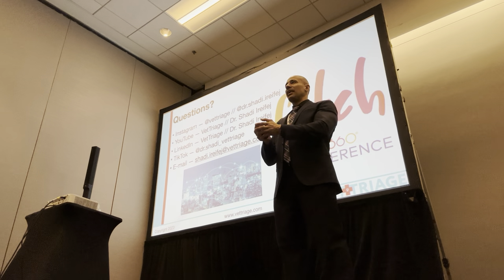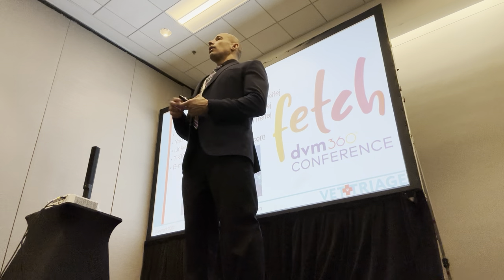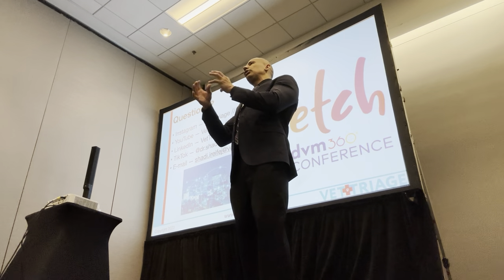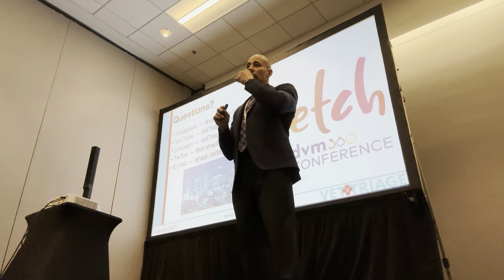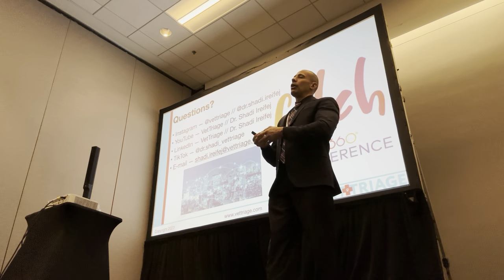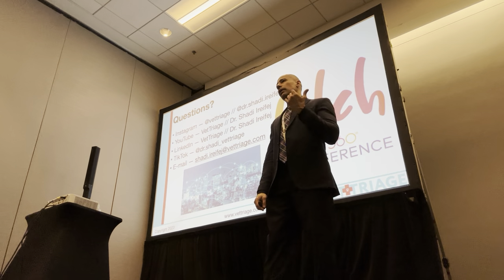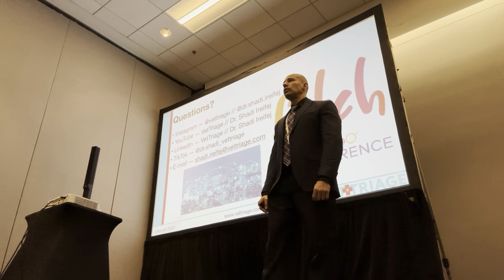If you can, absolutely enucleate it — get in there, shell it out, and go. But yeah, if you have the opportunity to remove it more aggressively and it's towards the visceral end or the right limb, consider a partial pancreatectomy, because survival times are better. Usually they're just mid-body, just sitting there, and you have to dissect in and shell it out. I wouldn't remove so much pancreas that the dog ends up with EPI or diabetes, and I don't want severe pancreatitis afterwards either.